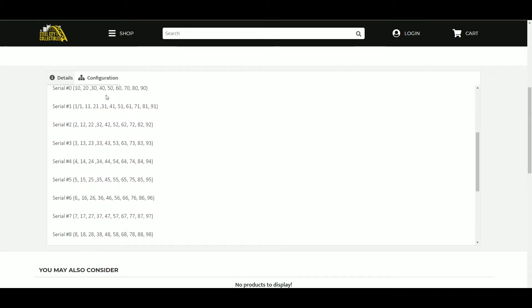Zero gets the 10, 20, 30, 40, 50, 60. One gets the 1-of-1, 11, 21, 31, 41. Two gets the 2, 12, 22, 32, 42, and so on.